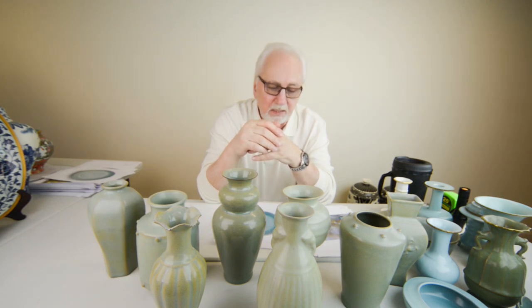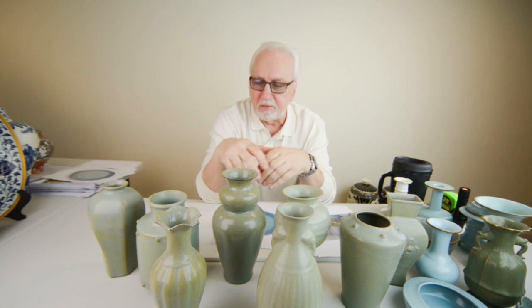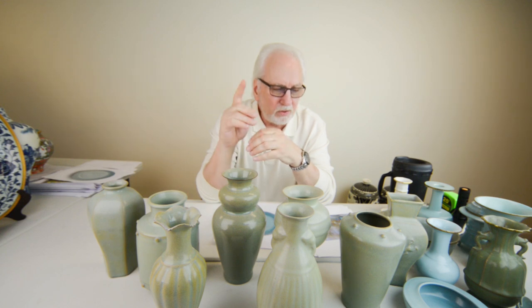You can go to my website at ChineseMasterpieces.com for further information on Ru ware and other pieces I have. I also wanted to show you one other thing.